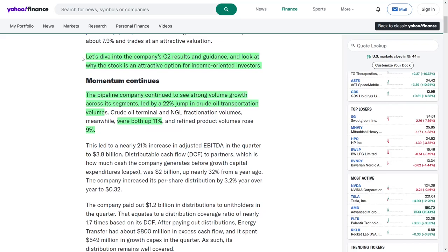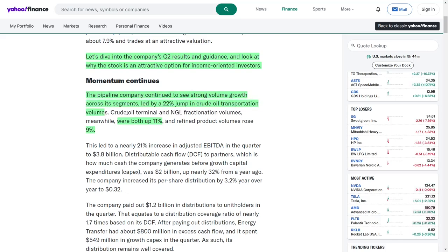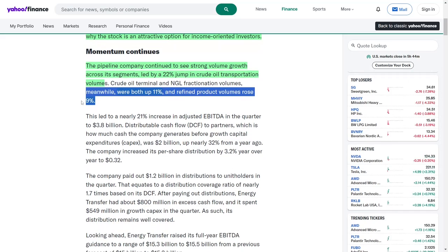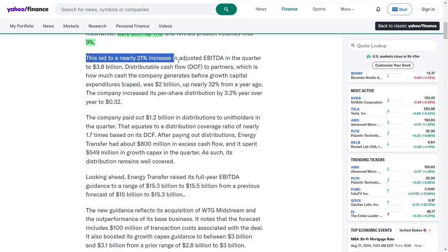The pipeline company has experienced significant growth in volume across its divisions, with crude oil transportation volumes increasing by 22%. This surge reflects the strong demand for crude oil and the company's ability to effectively meet that demand. Additionally, volumes for crude oil terminals and natural gas liquids fractionation have each increased by 11%, while refined product volumes rose by 9%. This comprehensive growth in multiple segments led to a nearly 21% rise in adjusted earnings before interest, taxes, depreciation, and amortization for the quarter, reaching $3.8 billion.